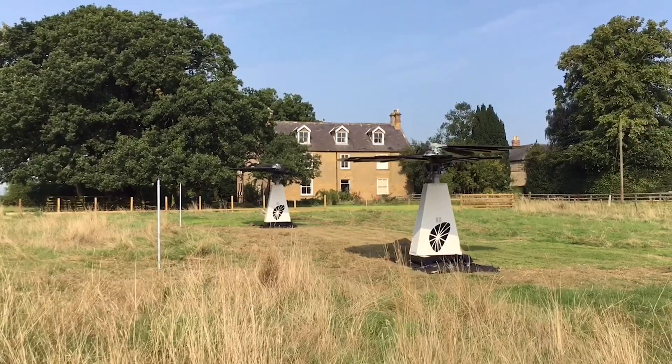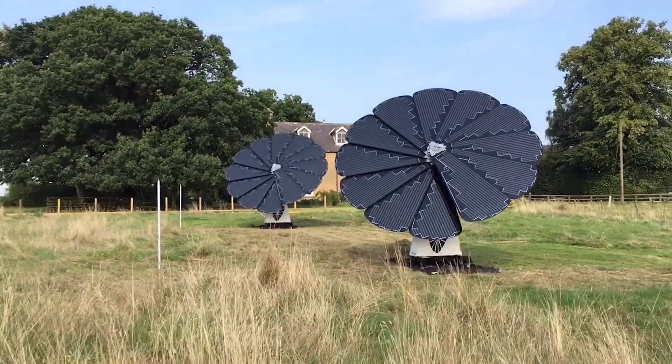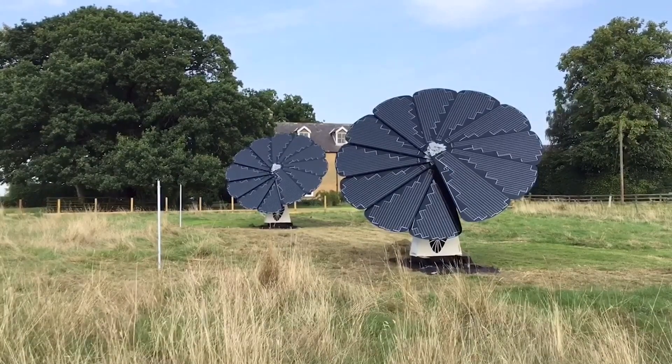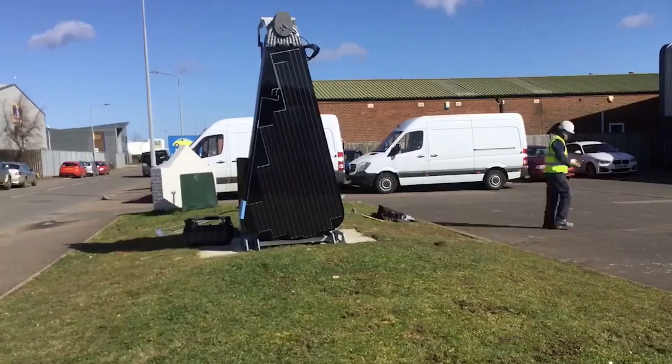Durability and weather resistance: the SmartFlower is built to withstand harsh weather conditions. It can automatically retract its panels in high winds or storms, and even adjust its tilt angle to shed snow. This ensures long-lasting performance and peace of mind.